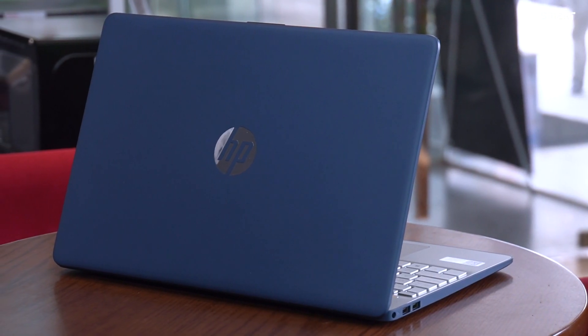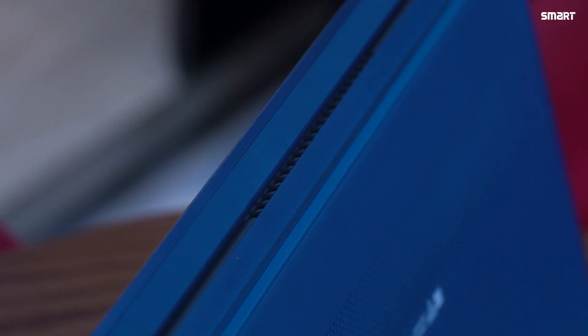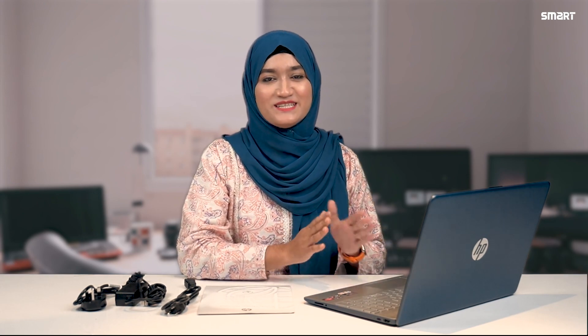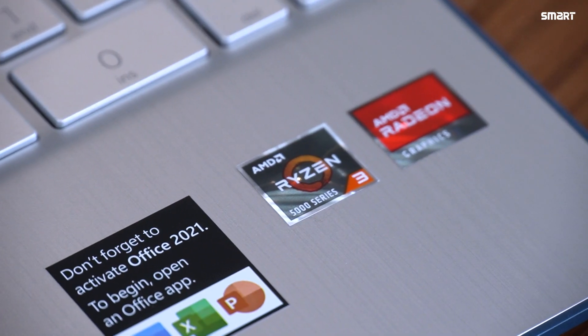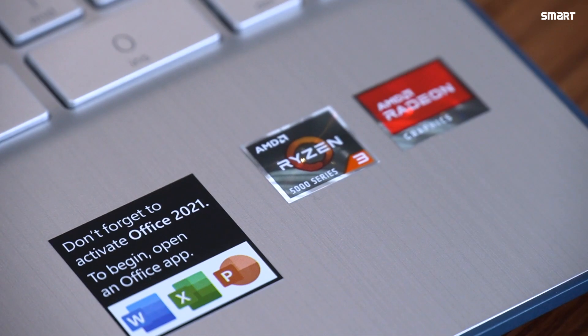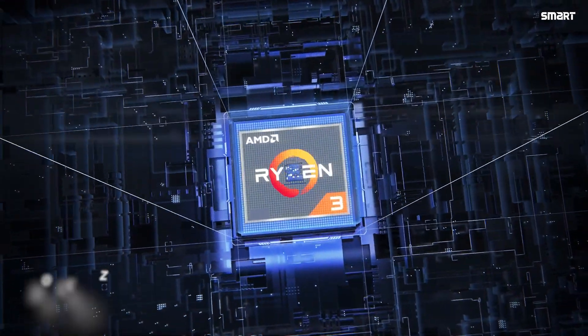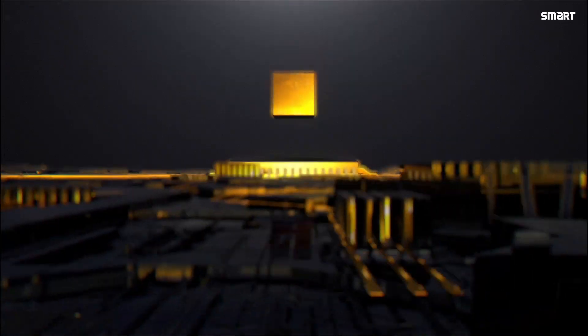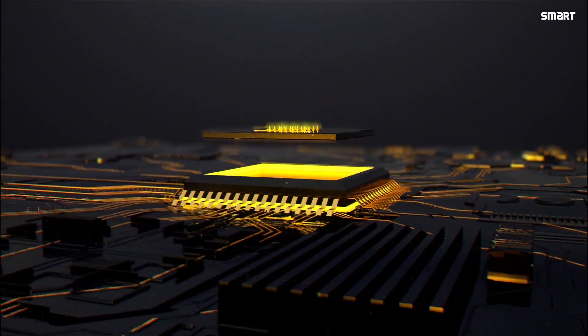The laptop base and front feature a color combination, and the keyboard is a natural silver color. The heart of this laptop is the AMD Ryzen 3 5300U processor. It boosts clock speed up to 3.8 GHz, with 4 MB L3 cache, 4 cores and 8 threads, providing smooth multitasking and efficient performance for both work and play, with AMD Radeon Graphics.